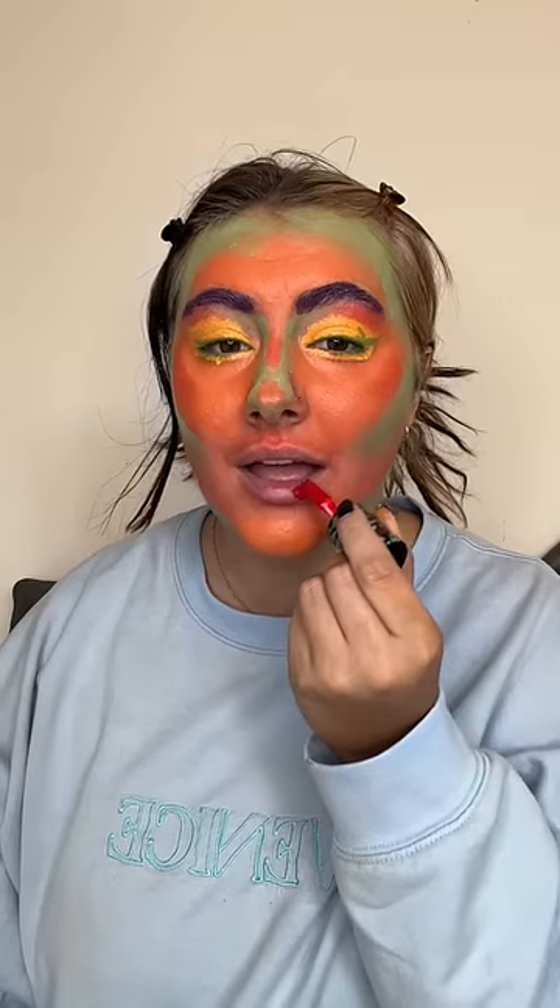And finally, what color should my lips be? Red. And this is the final result! Rate it one to ten in the comments and let me know what I should try next.